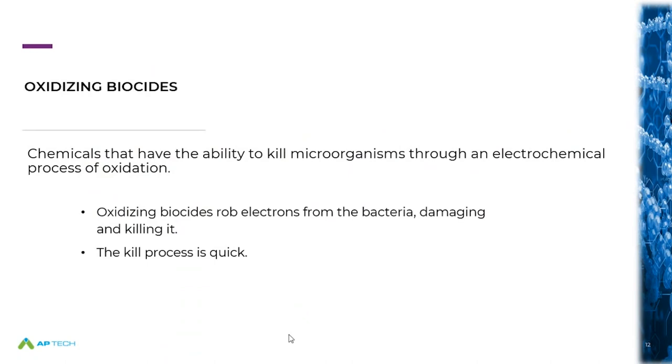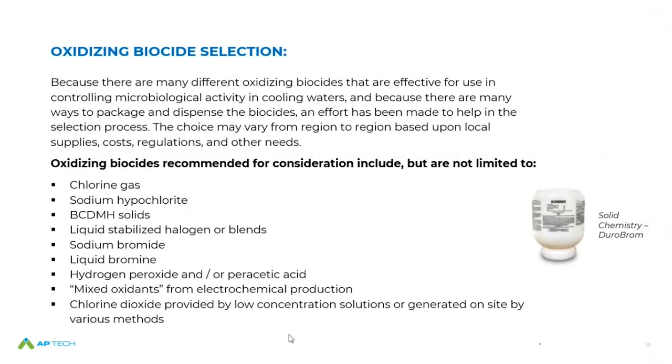Starting with oxidizing biocides — we'll probably spend most of the time on those. Because you continuously have bacteria entering the cooling system, it's logical that we continuously zap or kill those planktonic bacteria as they enter the system. An oxidizing biocide does that quickly. Oxidizing biocides generally kill in seconds to minutes versus other mechanisms which are minutes to hours — mostly hours. An oxidizing approach is a nice strategy when we're trying to continuously kill bacteria before they have a chance to migrate or form biofilm, or to keep biofilm from becoming too thick. Oxidizing biocides are a very good strategy and have been used for a long, long time.